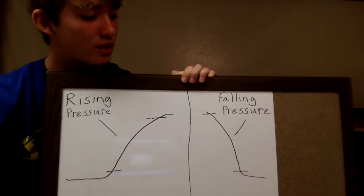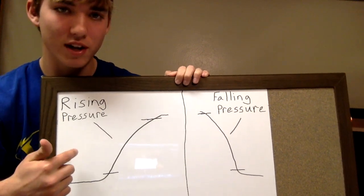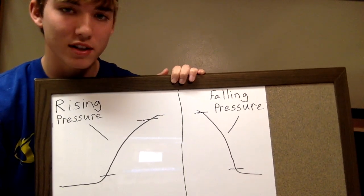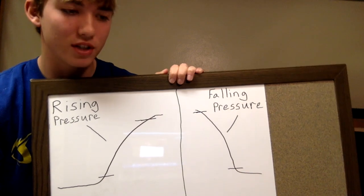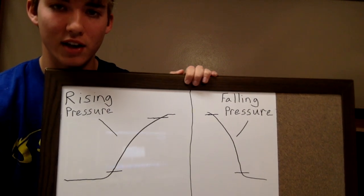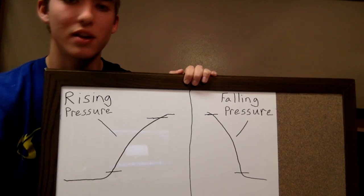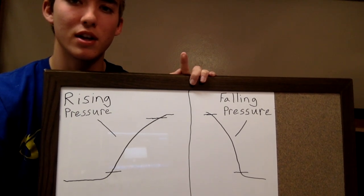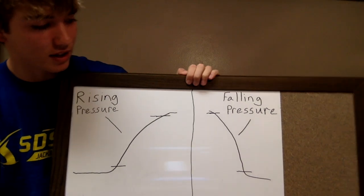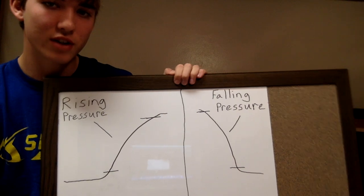To make things simple, I just made this chart. These are the two days you're going to want to go out: when the pressure is rising and when the pressure is falling. I don't know the exact science to all this, but I've read it online and it's actually worked for me. One of the days I went out when the pressure was falling was in my Lake Whitewood video — check it out, I'll leave a link at the end of the video.